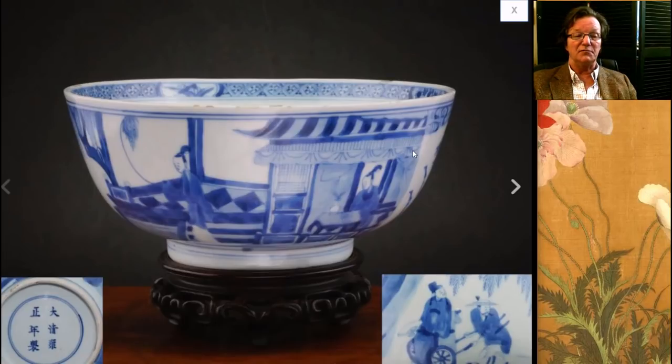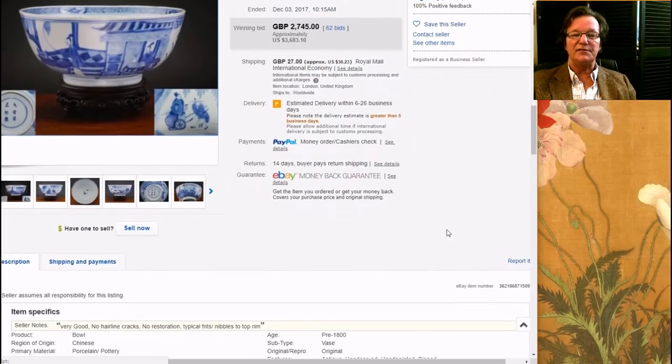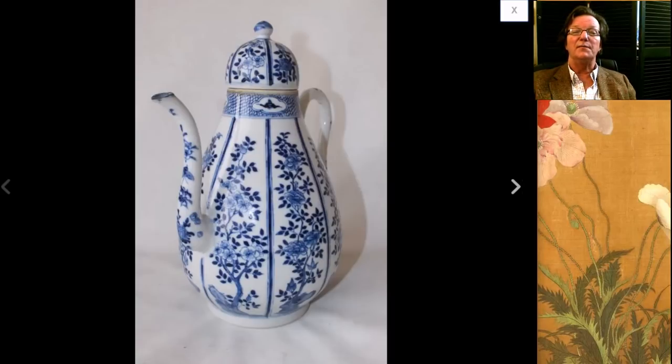Then there was this bowl — a pretty nice bowl with a Yongcheng mark on it. I'm not sure it's Yongcheng, but it's beautifully done and clearly 18th century, with a very nice decoration on it. It did extremely well — it brought $3,683. It was in beautiful condition: no hairlines, no cracks, no restoration, and a good size — around 7 or 8 inches in diameter. A really attractive bowl with a mark.